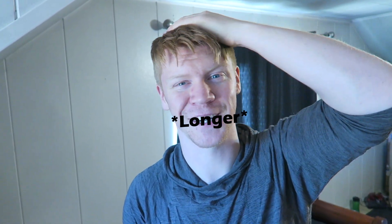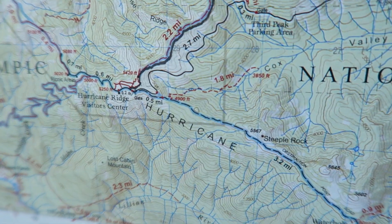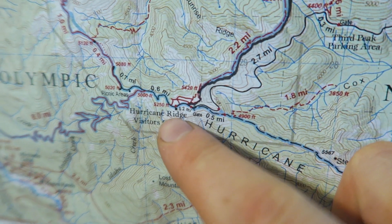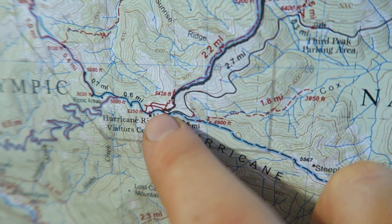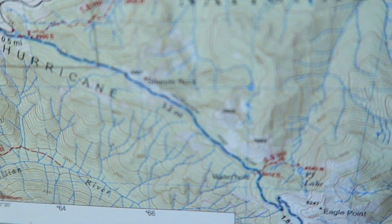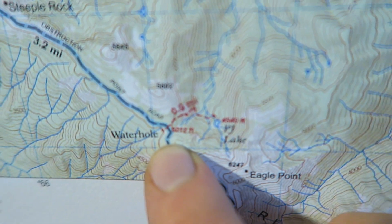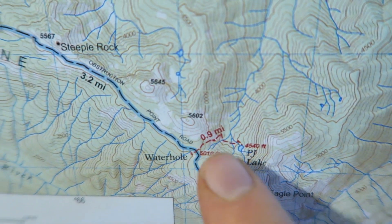Good morning everyone, welcome to another classic hiking video. Quick disclaimer: I'm filming this introduction at a later date because I forgot to film one the day I went out, hence why my hair will be shorter in the hiking portion. Anyway, me and my friends were hiking in the Olympic National Park. We drove all the way up to the Hurricane Ridge visitor center, and from the parking lot there's a road to Obstruction Point — a dirt road that goes past Steeple Rock and all the way down to a waterhole where you pull off and start your 0.9 mile hike to PJ Lake.